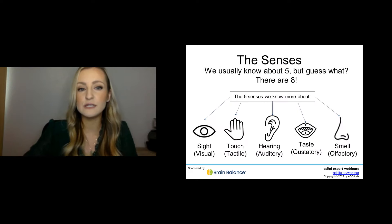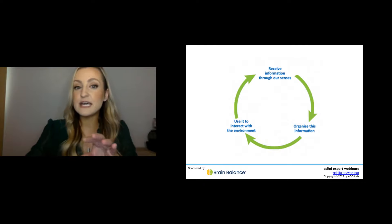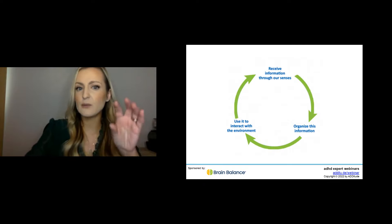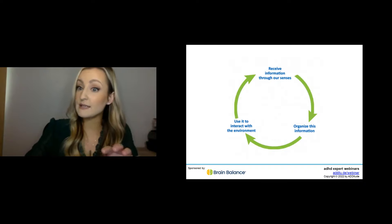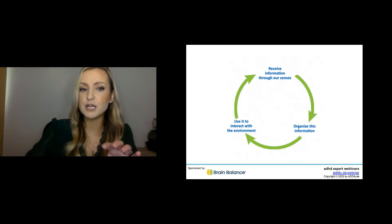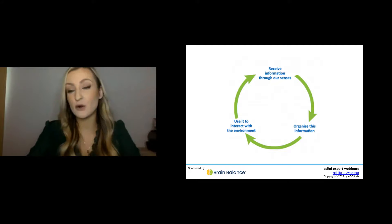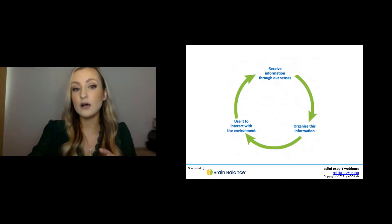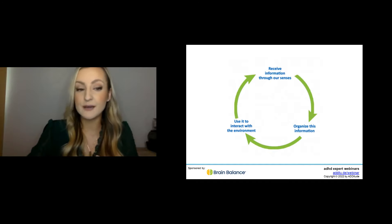If we go back to that cyclical pattern — if there's a hiccup in this process, are we not accurately receiving sensory information? Are we not organizing and processing it? Or are we not able to use it to interact with our environment? This is constantly going on all day long. If there's a hiccup somewhere in there, it can become really difficult to go throughout our day.